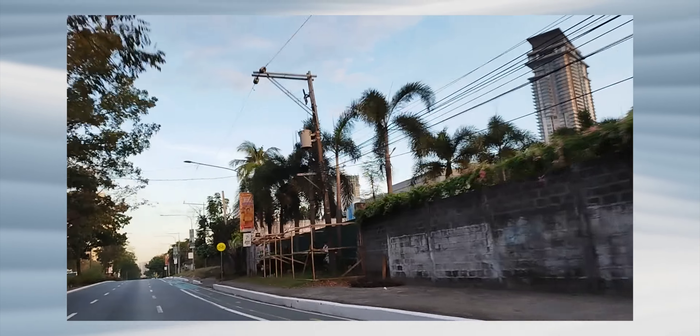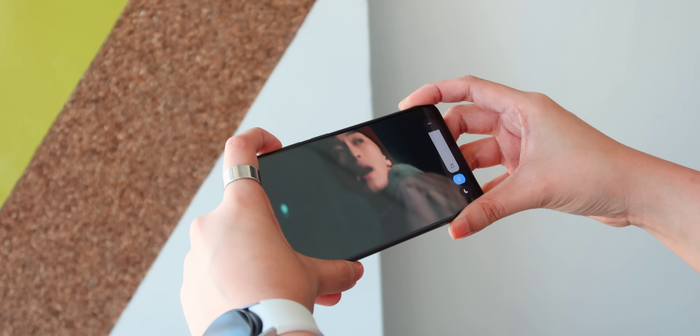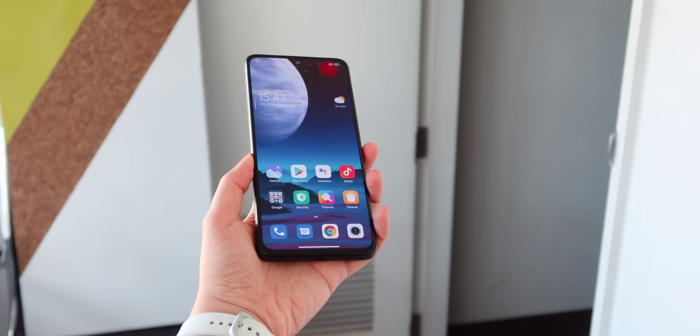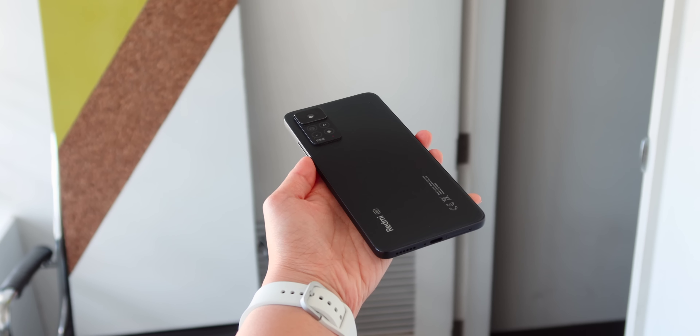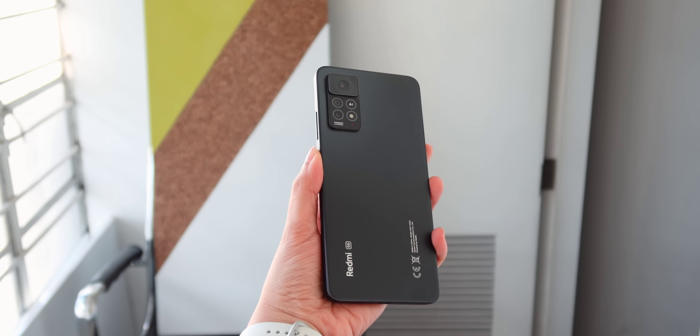Connectivity-wise, the two are pretty much identical. They both have dual SIM, Wi-Fi 6, Bluetooth 5.1, NFC, GPS, USB-C, IR blasters, 3.5mm audio jacks, dual speakers, and side-mounted fingerprint scanners. Of course, their biggest difference is 5G connectivity, which only the Redmi Note 11 Pro 5G has, for faster mobile connectivity in areas with coverage.